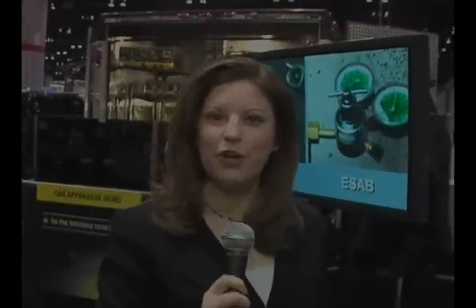In the middleweight booth, we also had a gas cutting demo, a gas apparatus display, and we even showed the safety of our ESOP Oxweld and Pure Ox regulators.